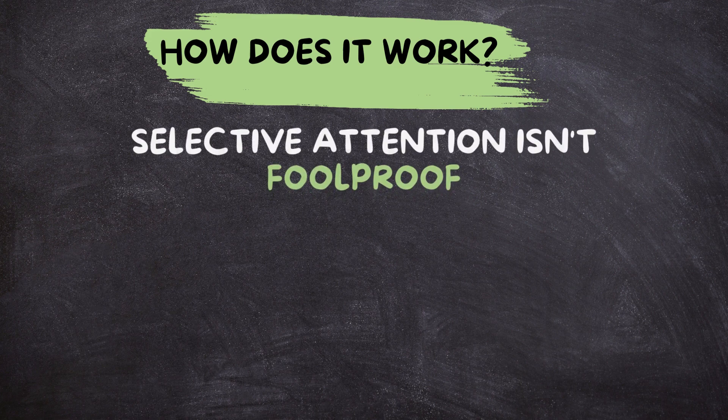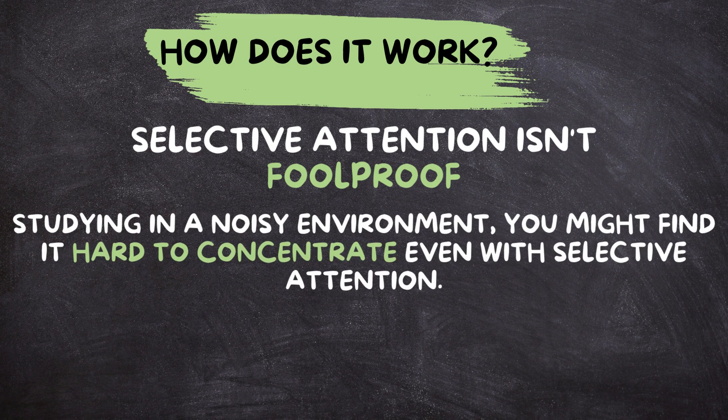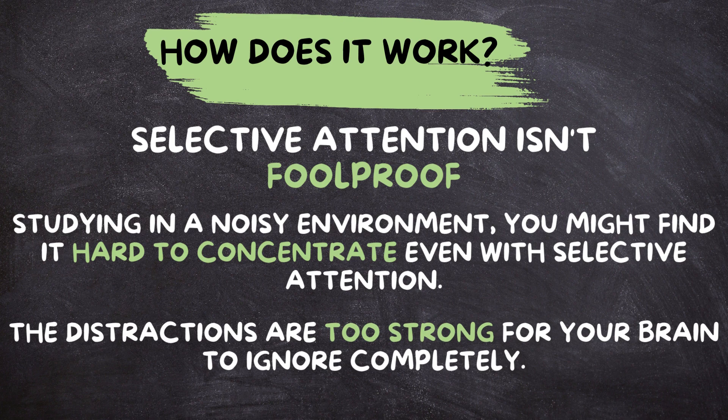However, selective attention isn't foolproof. Sometimes distractions can be so compelling that they break through our selective filter. For instance, if you're studying in a noisy environment, you might find it hard to concentrate, even with selective attention. This is because the distractions are too strong for your brain to ignore completely.